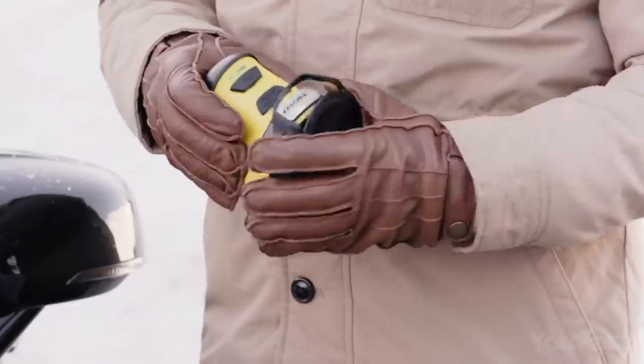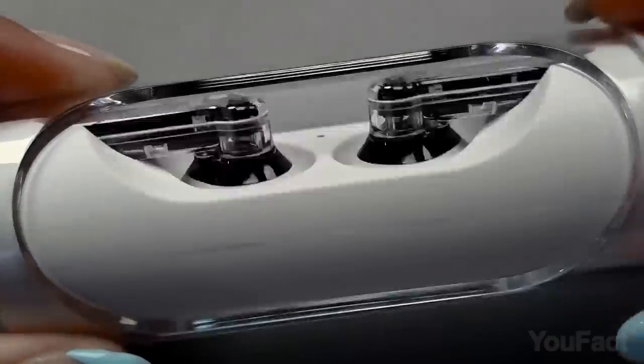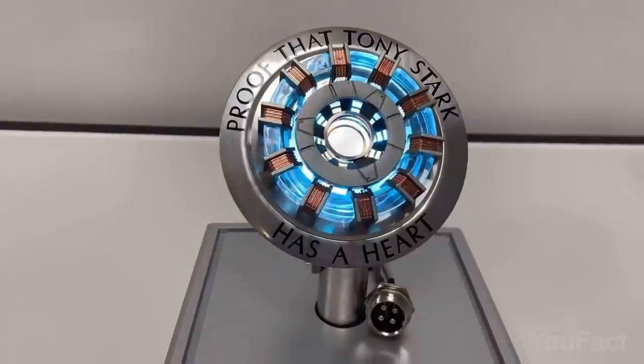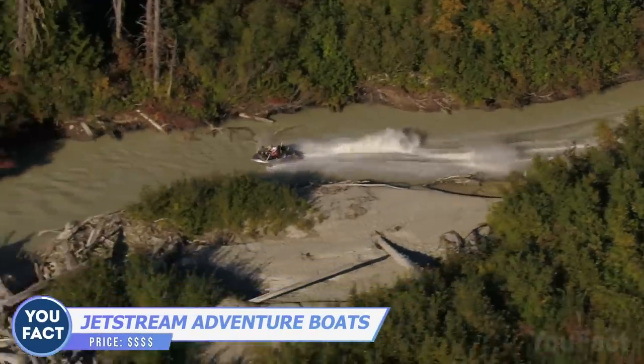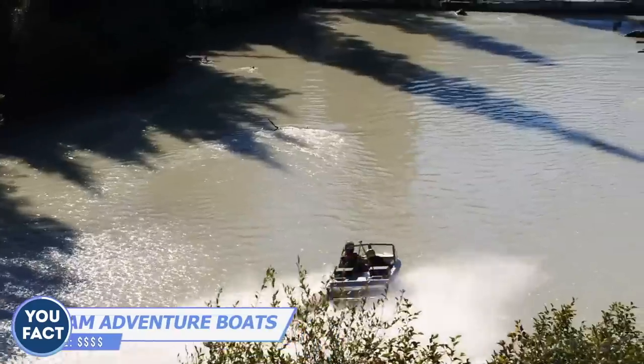Whether you're an adventurer or an ordinary driver, you need a couple of gadgets to accompany you. There are some fancy things to have fun, and there's something cool for the Iron Man fans and content creators. It's an F1 car in the world of boats, and you need to assemble it yourself. The possibilities are endless since you can customize it to suit all your needs.